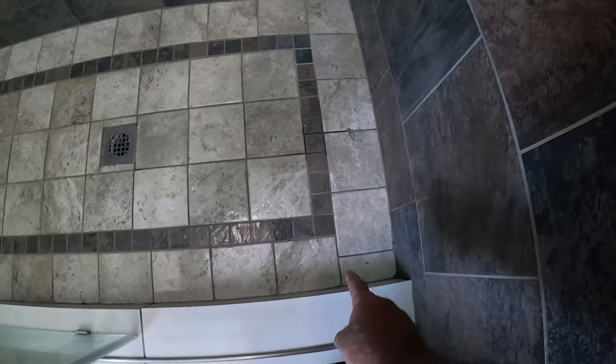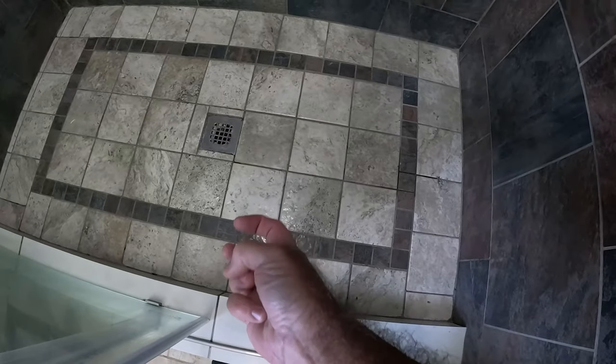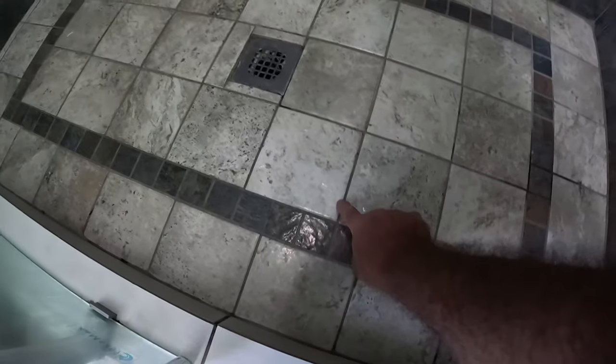I used so much red guard on this shower base — I red guarded everything to make sure there were no leaks, and I think I accomplished that because it's not leaking anywhere. I don't think there's any water under the tiles down here. The tiles are not popping up, they're not cracking, and none of the grout is cracking either. I did seal this grout three times in the past five years, so there's no water going to get down through this grout.